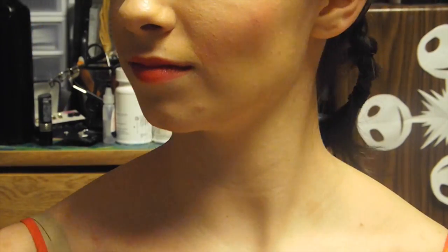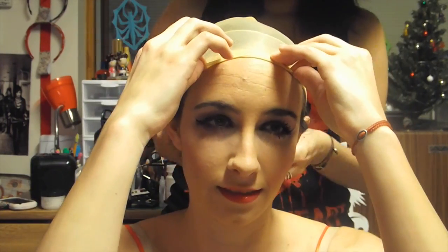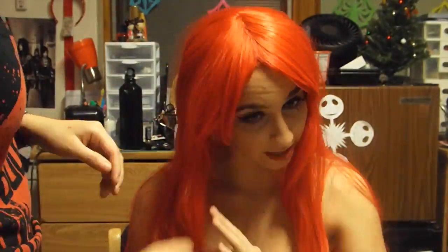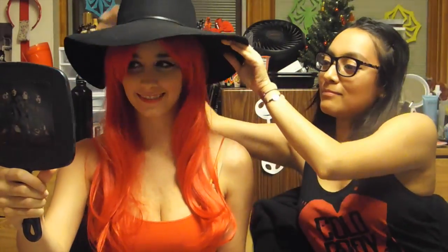And to complete this look is the famous red hair. Are you ready to see yourself, Miss Rabbit? Yes, I am. Alright, revealing time! Oh my gosh, I don't even look like myself! Whoa! I look hot. Don't you always? Yes, I do, thank you very much.